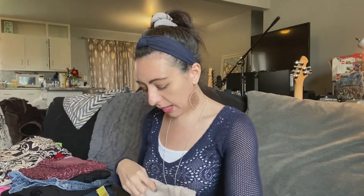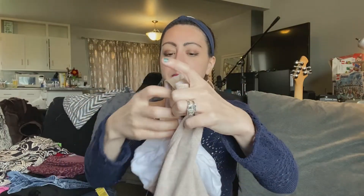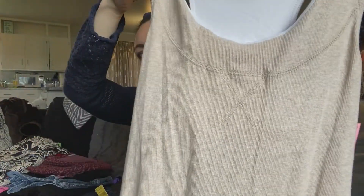I found some Athleta dresses — older styles, but I picked them up anyway. I found three, but I left one behind because it looked like there was a lot of pilling on it. This one is a maxi ribbed tank dress. It is full length and actually a little bit high-low, just like an oatmeal-y tan color.